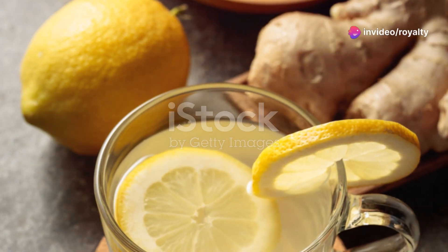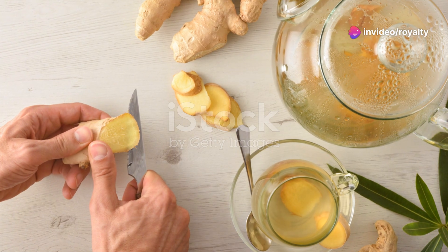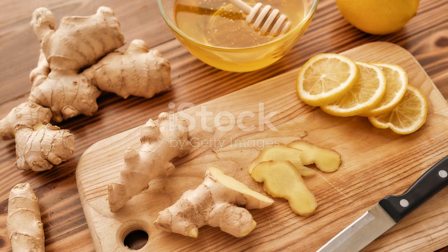Don't forget about ginger. Brew some ginger tea for a spicy kick to your immune system. Just slice fresh ginger and steep it in hot water.